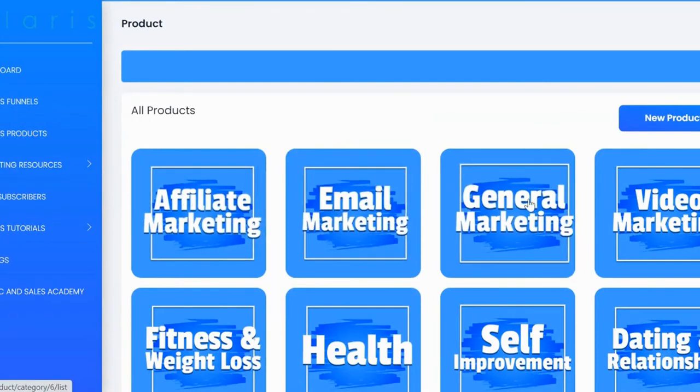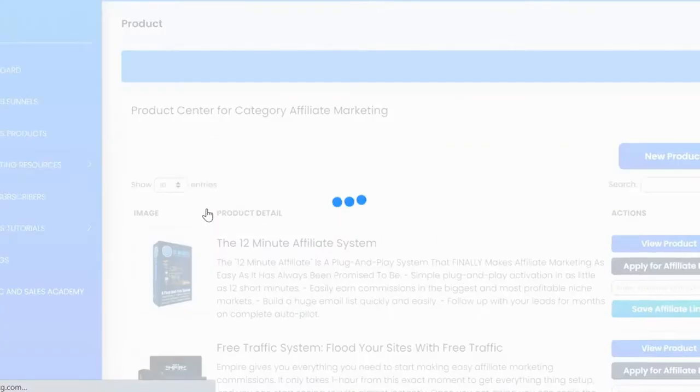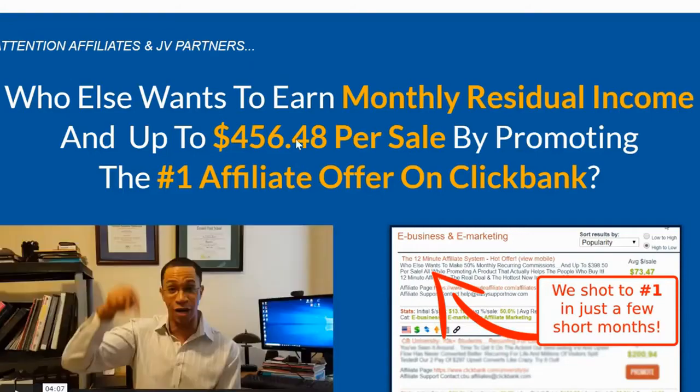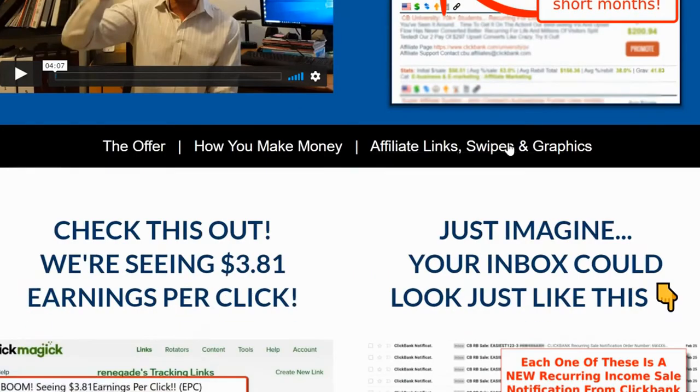Inside Polaris, all the top products from ClickBank are included — the highest-converting, best-gravity products in every particular niche. Let's look at affiliate marketing. Here you can see the products, and clicking on them brings you to the affiliate page where you can read about the products and get all your affiliate swipes, links, and graphics.